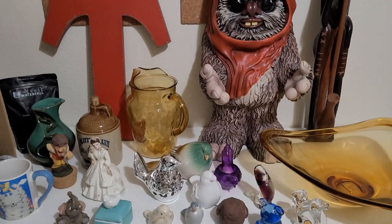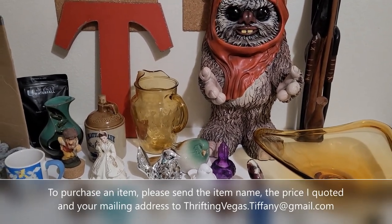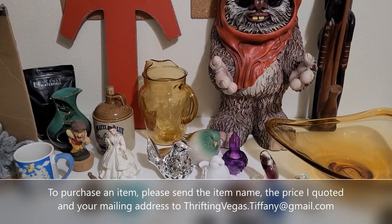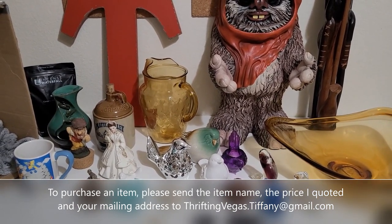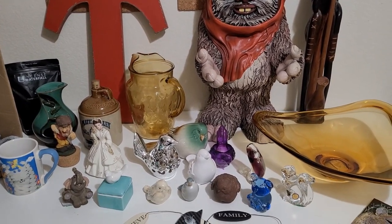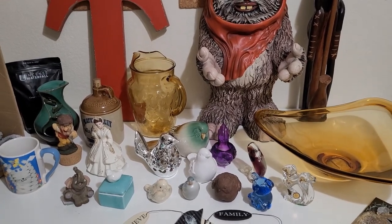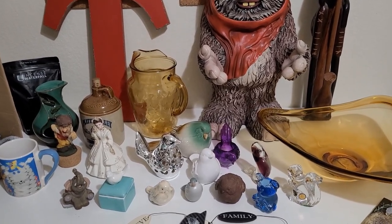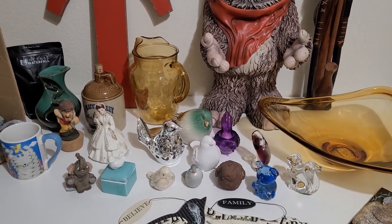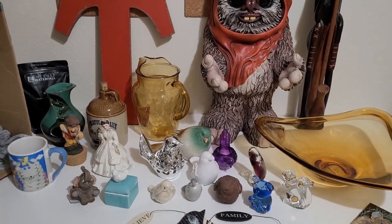Thank you so much for watching — I hope you enjoyed the shopping and the haul. Please stay tuned for some fun footage of Bear receiving a Chewy box in the mail. His favourite thing is naturally shed deer antlers. He chews on them for hours and it's saving our furniture. Thank you again for watching and I'll see you next time!